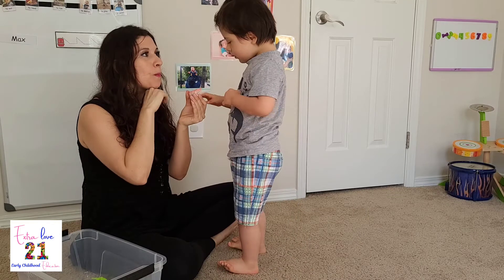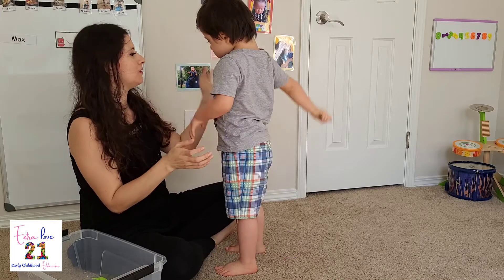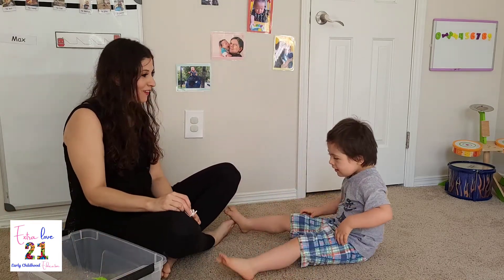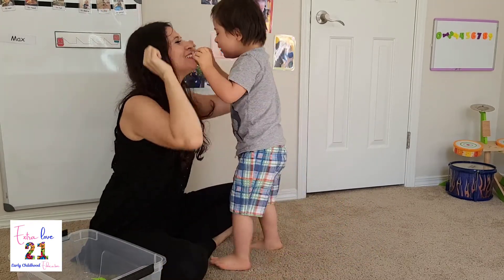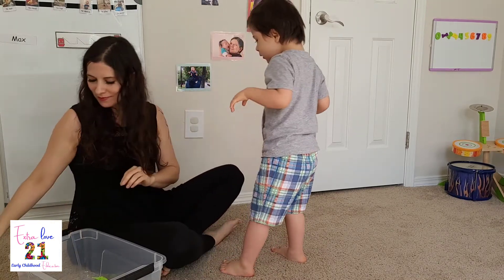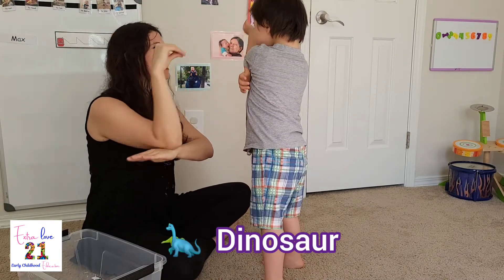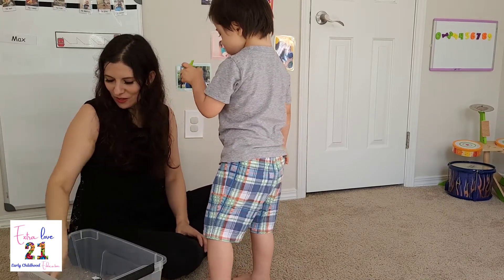It's a pig. Yeah. What is it? A rabbit. A rabbit. A rabbit. Hey, now you kiss a rabbit. It's a dinosaur. It's a dinosaur. And that one's a marine dinosaur.